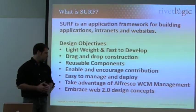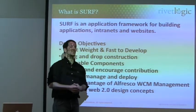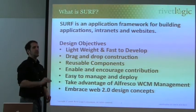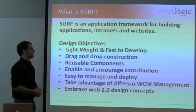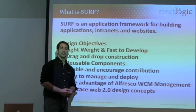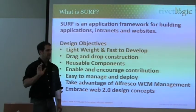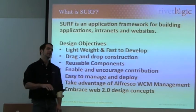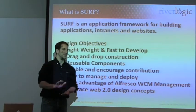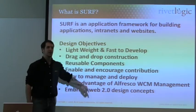They started down the path of building this, and it turned out to be so good that Alfresco proper said this really makes sense for us to look at and use to build our own applications — especially with the drag-and-drop capabilities in Studio and the real vision for SURF. You can see the value in the SURF framework by looking at the Share application and how rich and user friendly it is. That was built in less than a year, while the web client and job server faces client were built over three years. You can already see the Share application surpassing them and the agility the team has developing with that platform.